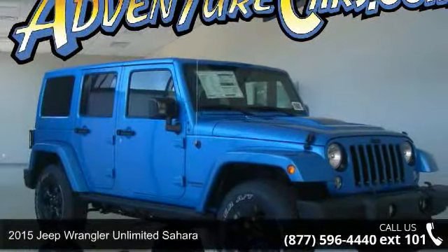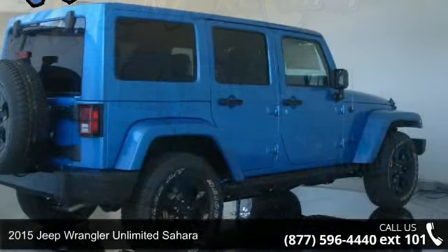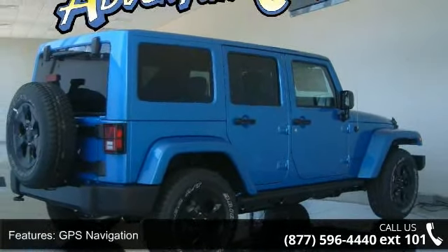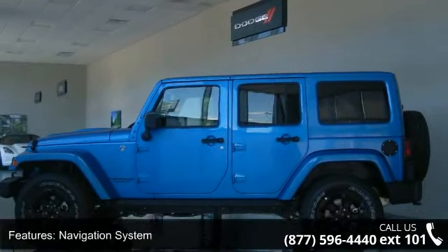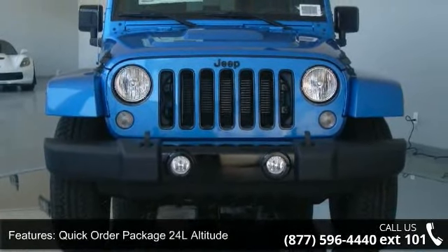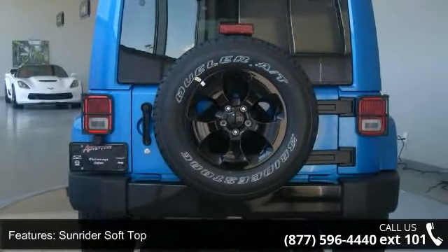Step into the 2015 Jeep Wrangler. If you are looking for an automobile with great features, look no further. Some of the top features included with this vehicle are GPS navigation, navigation system, quick order package 24L altitude, sunrider soft top, 8 speakers, audio jack input for mobile devices, MP3 decoder, and radio data system.